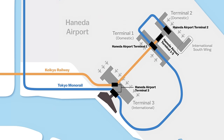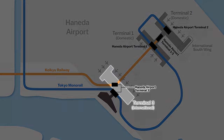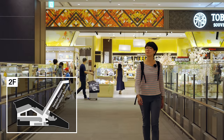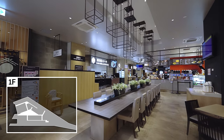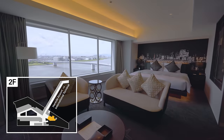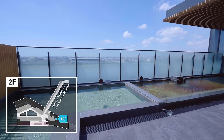Haneda Airport consists of three terminals. Terminals 1 and 2 handle mainly domestic flights, while most international flights use Terminal 3. Previously, Terminal 3 used to be on the smaller side, and the opening of Haneda Airport Garden on January 31, 2023 helped to improve its convenience for travelers through the addition of shops, restaurants, two large hotels, a hot spring facility, and a bus terminal.